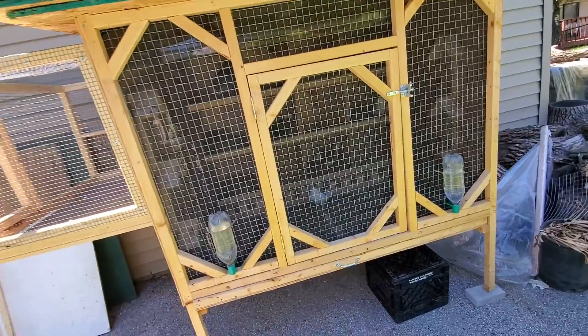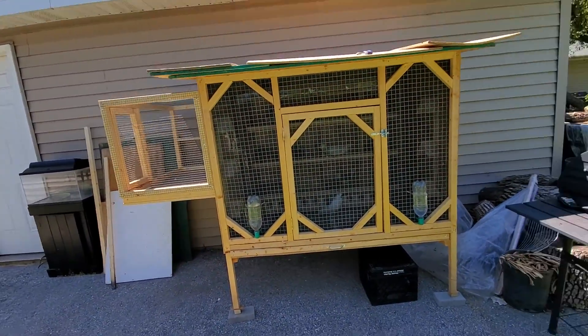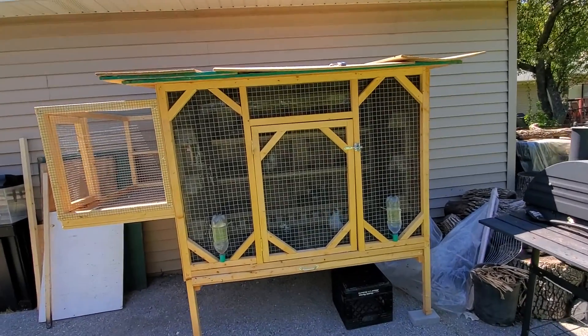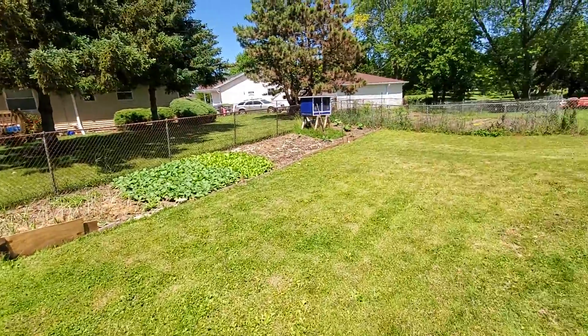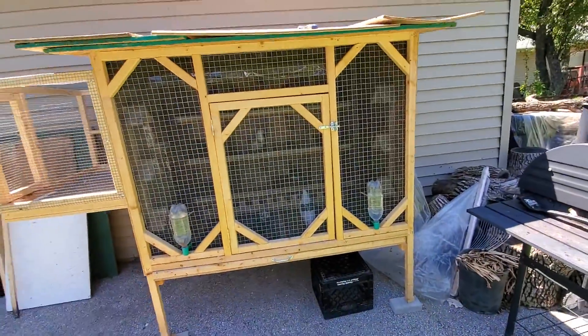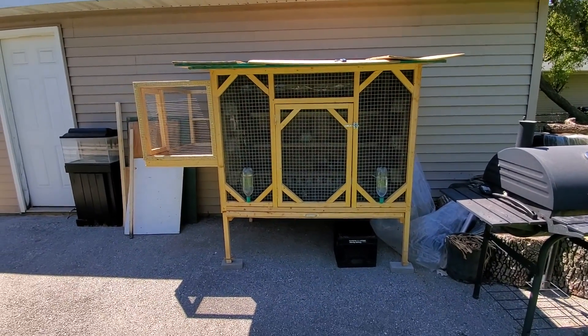That's pretty much it guys — just waiting on the birds for now, waiting for them to get a little bit older so I can take them to the kit box. Alright, peace out.